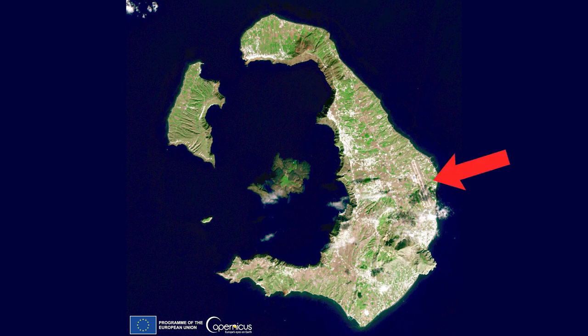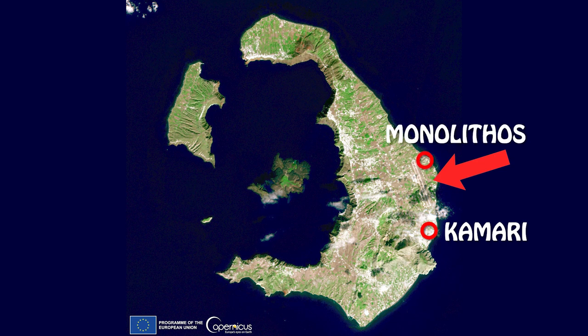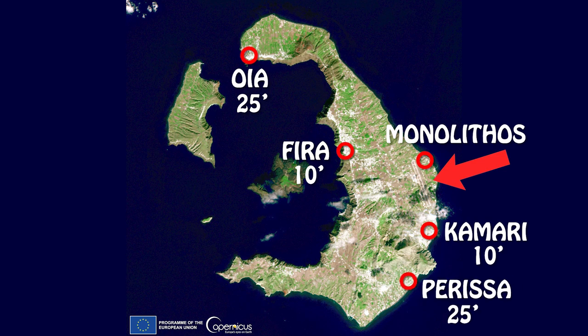The airport of Santorini is located right here between the villages of Kamari and Monolithos. To give you an idea of distances: from the airport by car it'll take you 10 minutes to Fira, 25 minutes to Oia, 10 minutes to Kamari, and 25 minutes to Perissa. So, how do you get to your hotel from the airport? What are your options?